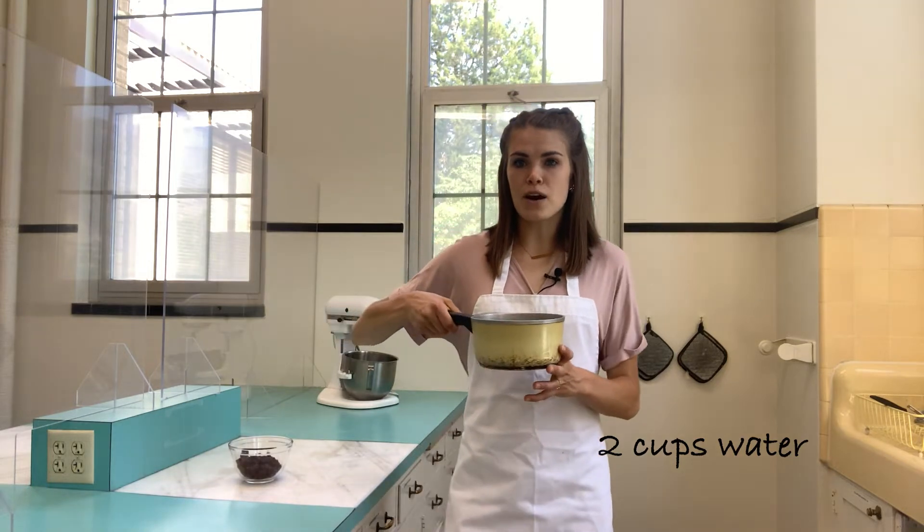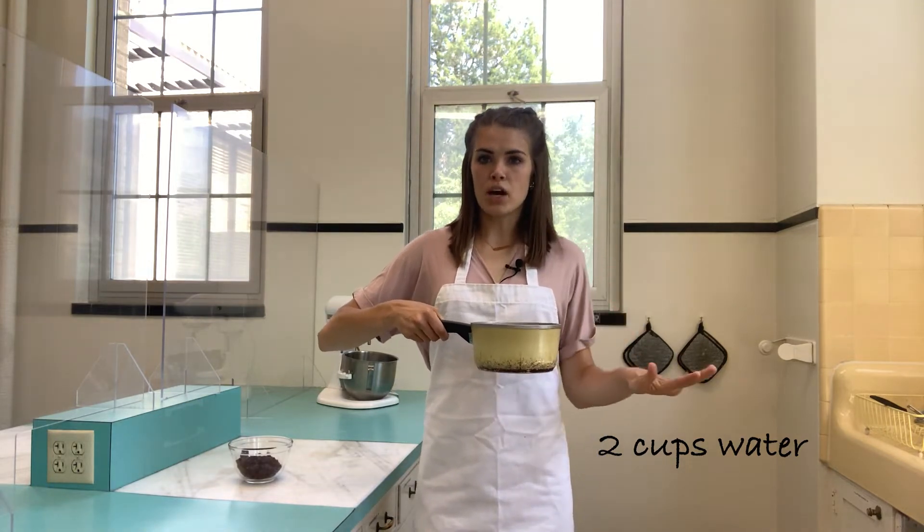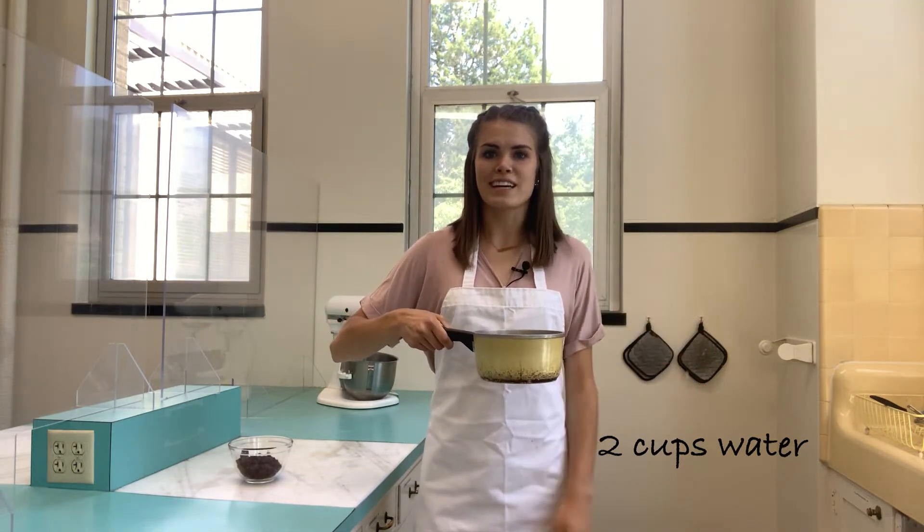We're going to start by boiling some water. I've got two cups of water in this pot. I'm going to put it on the stove until it boils, and then we'll take it from there.